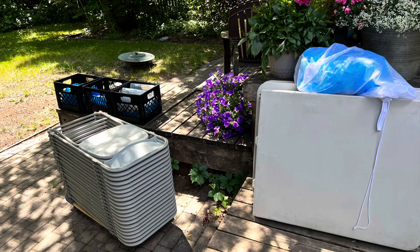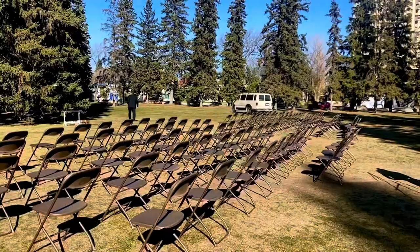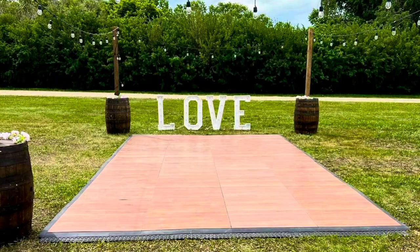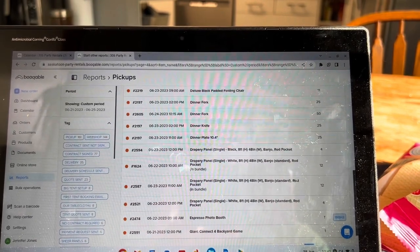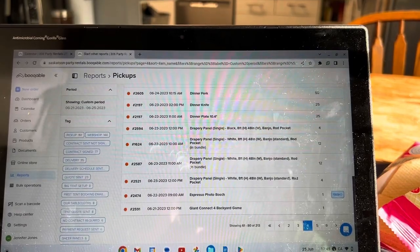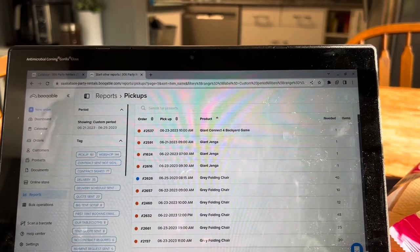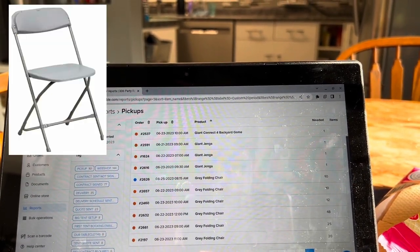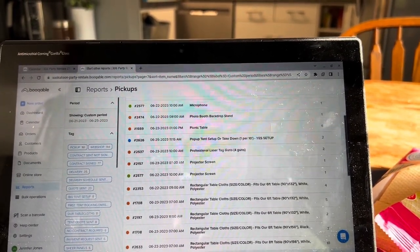We've also got 50-foot strands of bistro lights, five-foot round tables, six-foot plastic folding tables, photo booth backdrops, barbecue, eight-foot ABS tables, games, speakers, folding chairs, projectors, chair covers, cocktail tables, cotton candy machine, dance floor, padded chairs, dinner forks and knives, dinner plates, drapery panels, photo booths, Connect Four, yard games, and some giant Jengas — three of those going out.